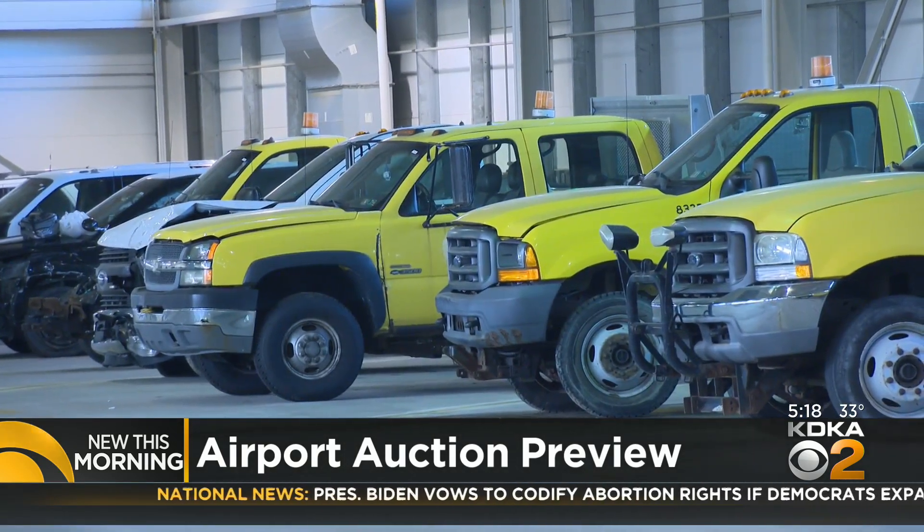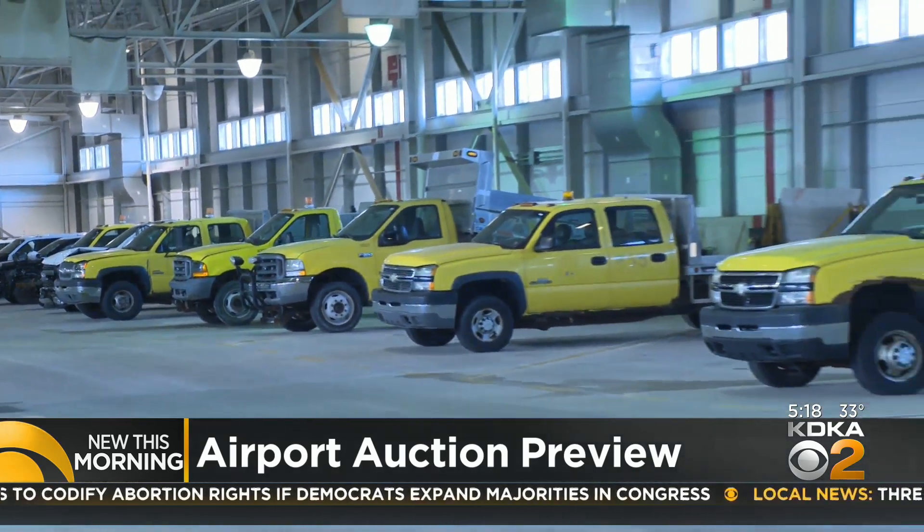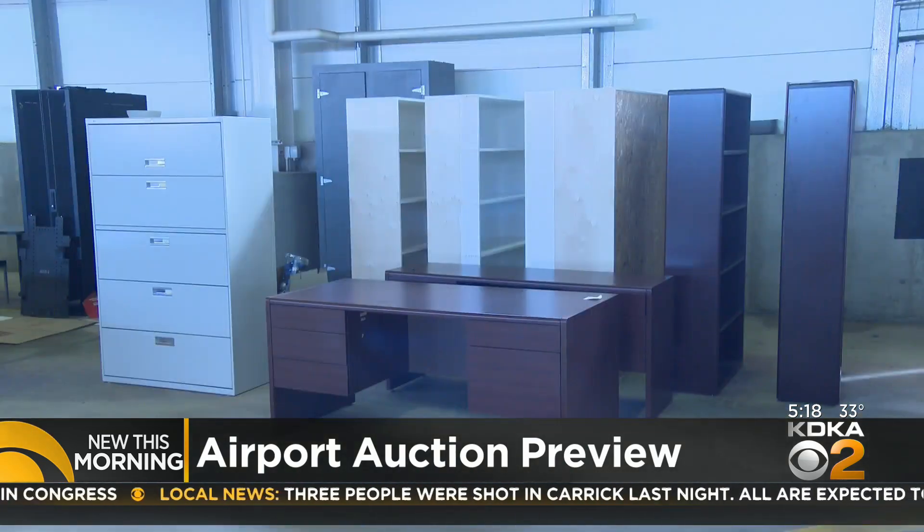Also in the main hangar, the airport authority is auctioning off its no-longer-used or damaged vehicles of its own — from pickups to a golf cart — and some old furniture as well.